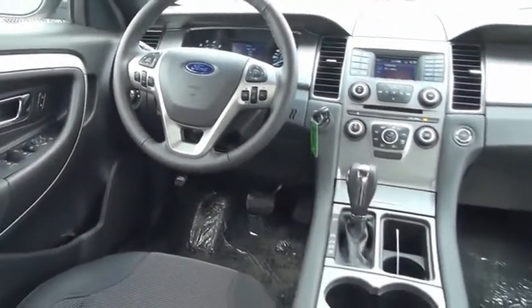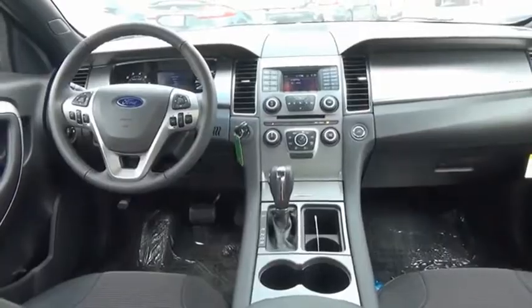Take this vehicle for a spin and see why so many shoppers are now proud owners. Here are some other cars.